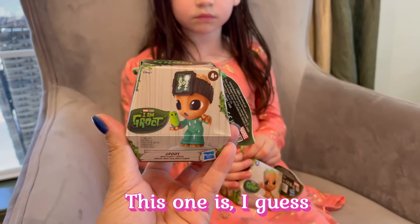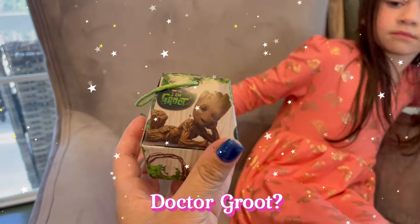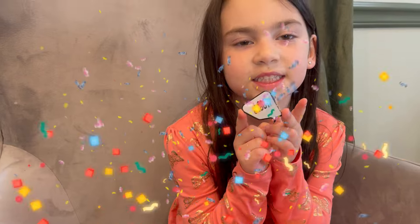So this is Groot. This one is — I guess — Dr. Groot? Does he look like a doctor? Dr. Groot? But look, what does this say, guys? It says, "I am Groot."